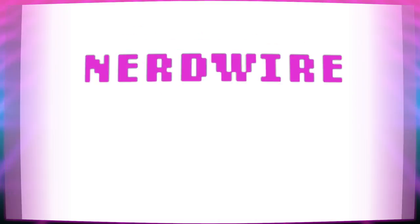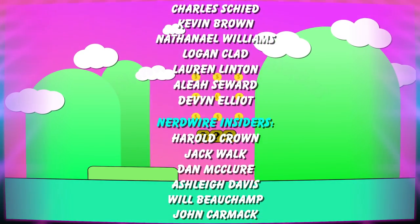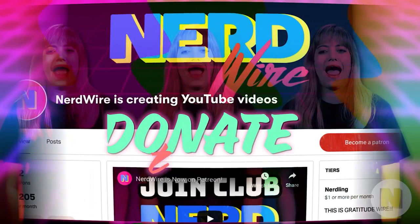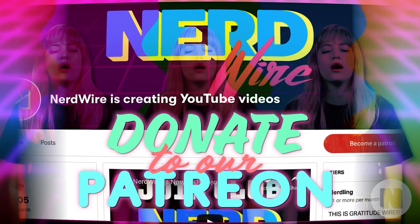Before we get started, I want to give a shout out to our super nerd sponsor of the day, Zachary Turner. Thanks to toxic Avengers like them, we're able to survive another week of dastardly oil cans filled with radioactive waste. Want to support NerdWire? Check out the link in the description box and see if any of our Patreon donation tiers work for you.